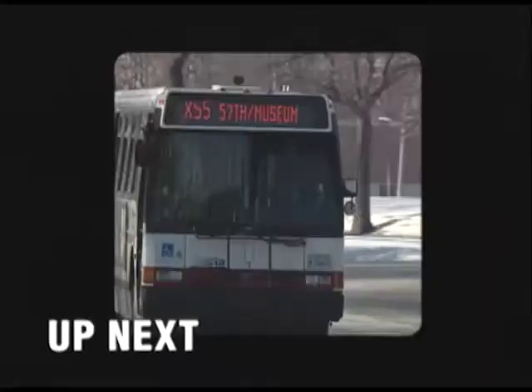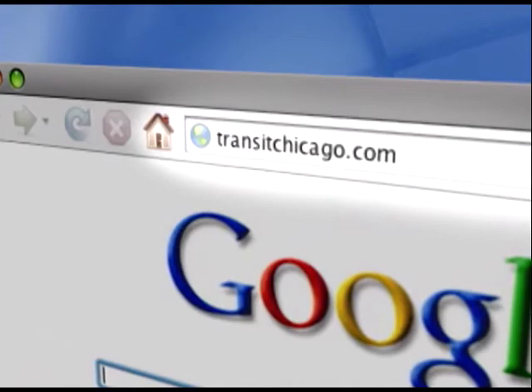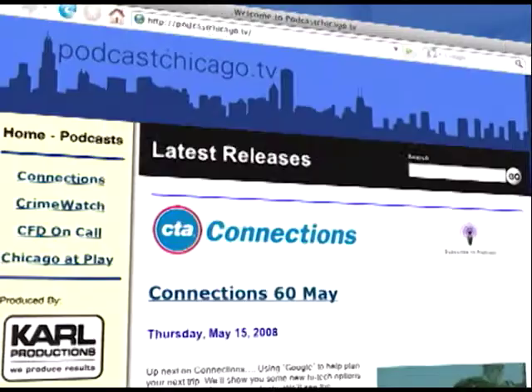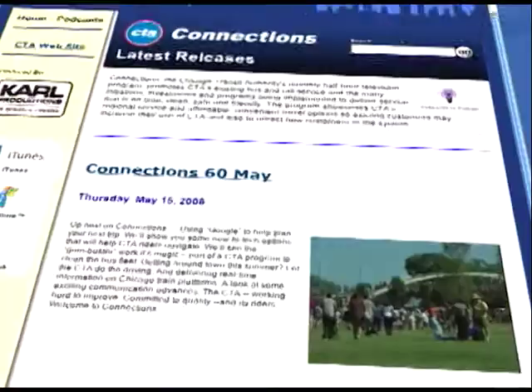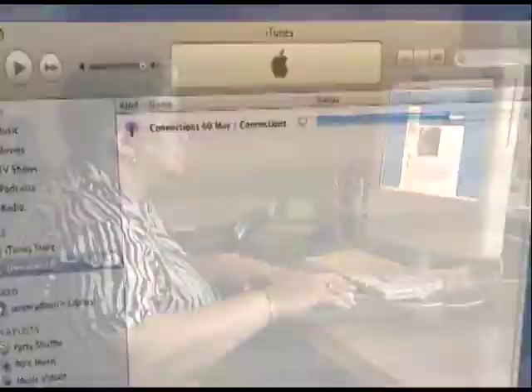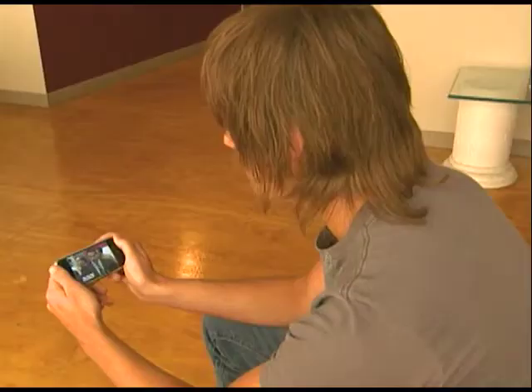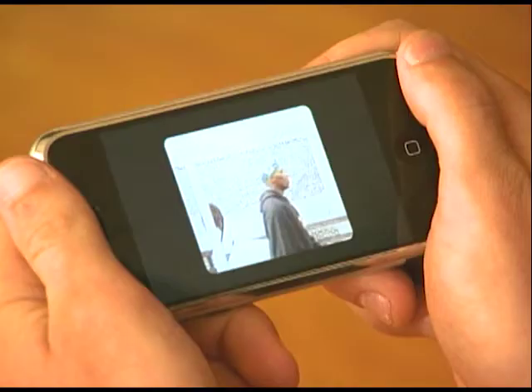Up next: expressly for customers. Miss an episode of Connections? Need to find an address or link featured? Just go to the Connections website. Go to www.transitchicago.com and click on Connections, or visit podcastchicago.tv and click the Connections link to find the most recent episodes. You can watch episodes online for instant viewing, or subscribe with your favorite podcasting tool to automatically download new shows each month. Like all video podcasts, Connections can be viewed on your computer, laptop, or a portable media player such as the video iPod. Connect online with Connections at podcastchicago.tv.